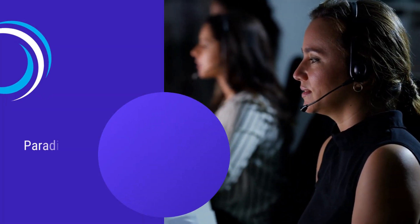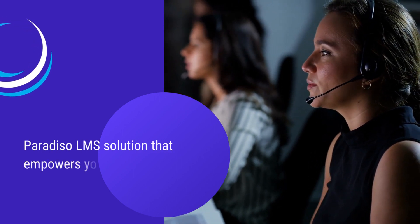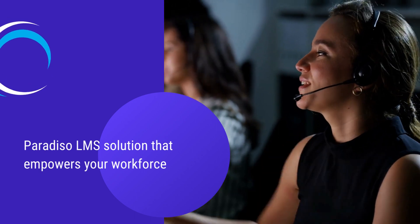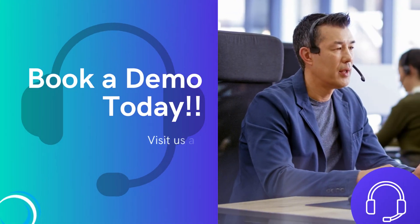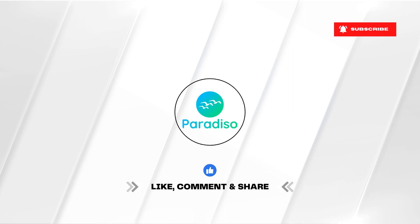Paradiso LMS is not just a tool, it's a transformative solution that empowers your workforce, fosters continuous growth, and ensures that your call center operates at its highest potential. Invest in the future of your call center today and experience the difference firsthand. Don't forget to like, share, and subscribe for more insightful content on optimizing your call center's performance.